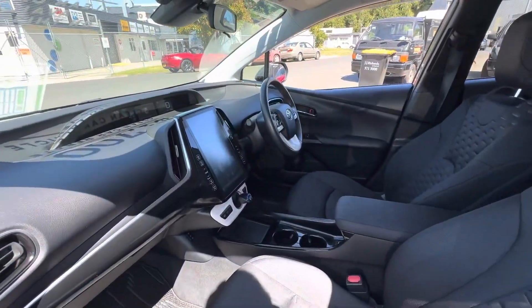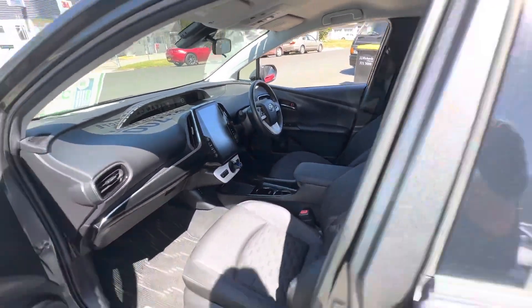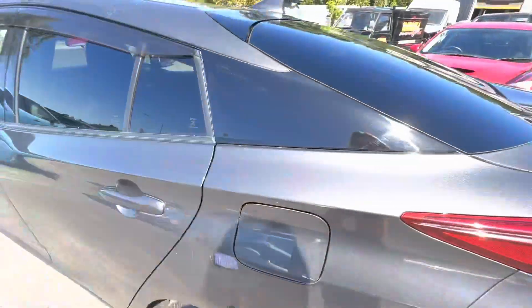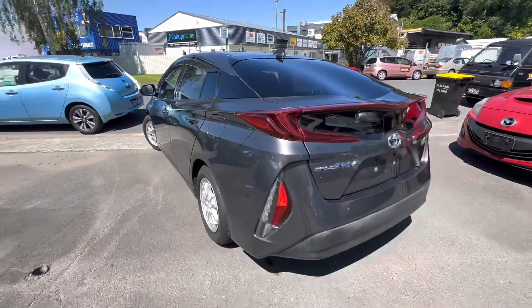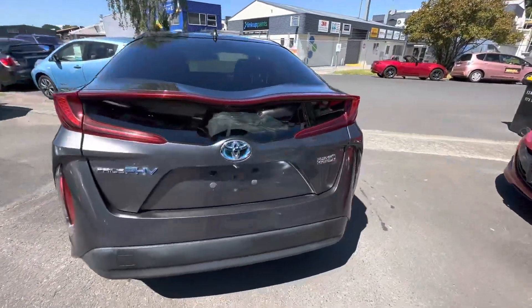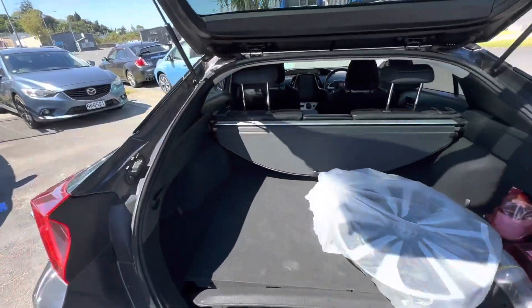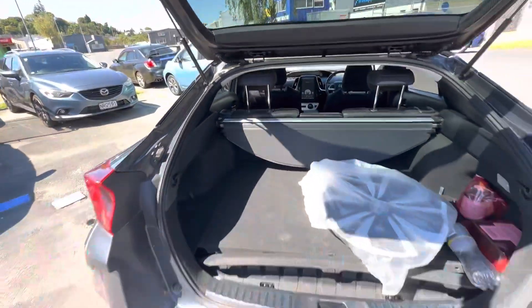Lovely black cloth interior with the big display. This one's a four seater, has the cup holders in the middle instead of a seat. It has a reverse camera. Reasonable size boot with the parcel tray shade.